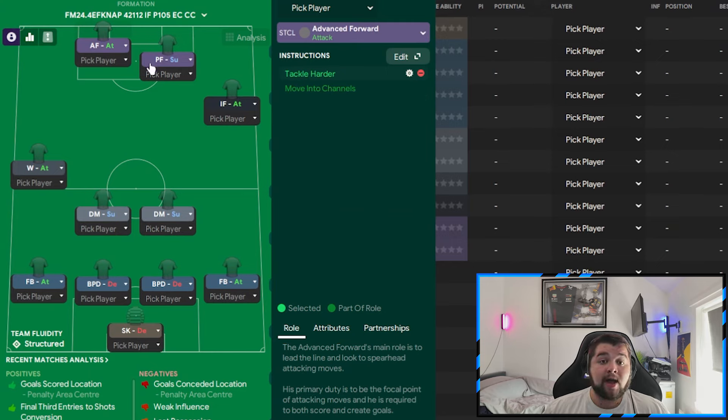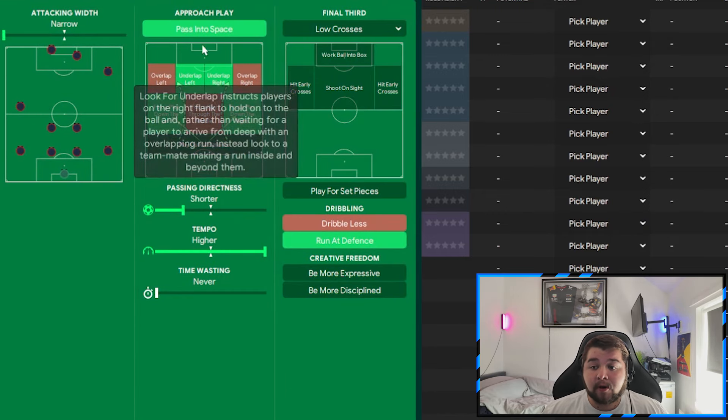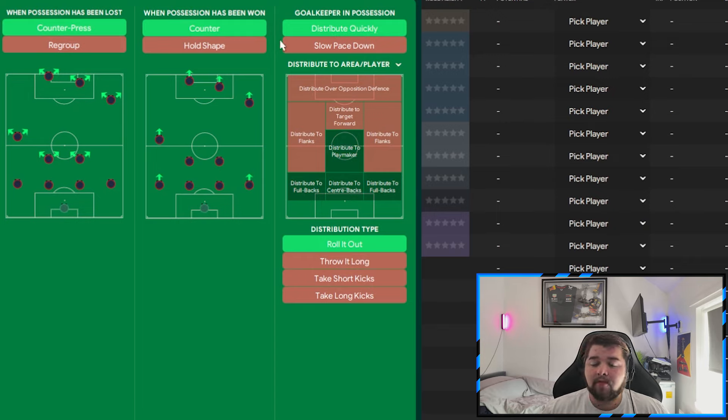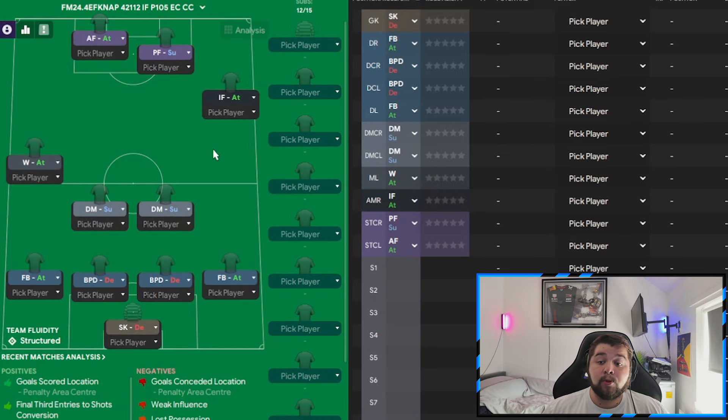Up front: a pressing forward on support with move to channels, and an advanced forward on attack with tackle harder — making this effectively a 4-2-4 or 4-4-2. Team instructions: balanced mentality, underlap left and right, pass into space, focus down both flanks, narrow attacking width, higher tempo, shorter passing, run at defense, and low crosses. In transition: counter-press, counter, distribute quickly, and roll the ball out to fullbacks, center-backs, or playmakers. Out of possession: much higher line, high pressing line of engagement, invite crosses, step up more, get stuck in, and prevent short goalkeeper distribution.